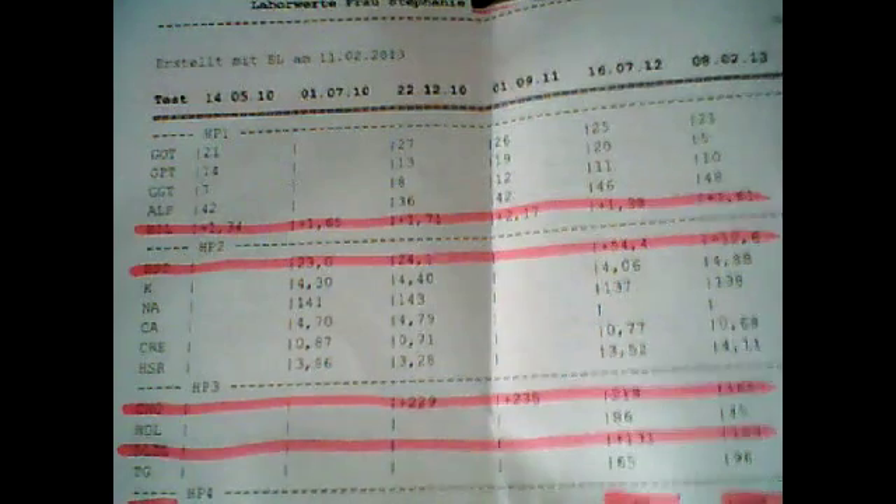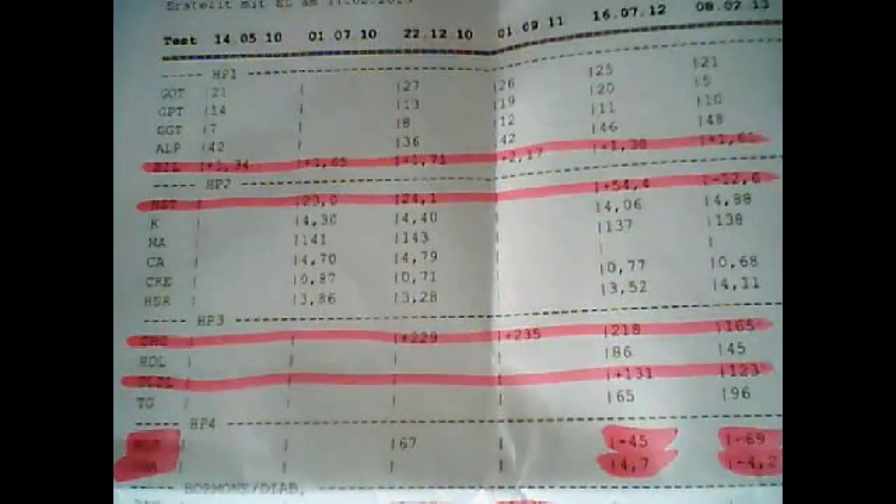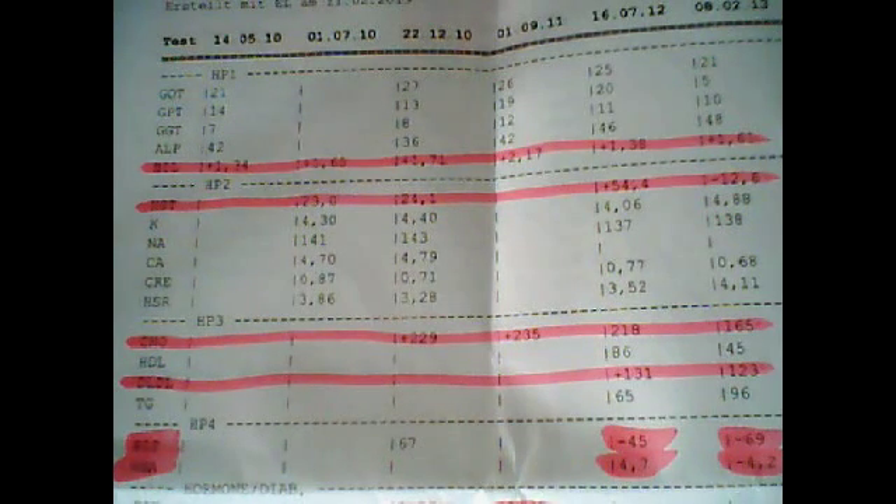Where you see HP4, that's the sugar profile — the regular sugar result and the long term HbA1c. The last time I had my blood tested in 2012 it was about 10 o'clock and I hadn't eaten yet, so it was a fasting result of 45, and the long term blood sugar was 4.7.